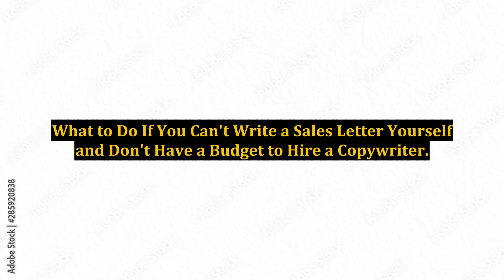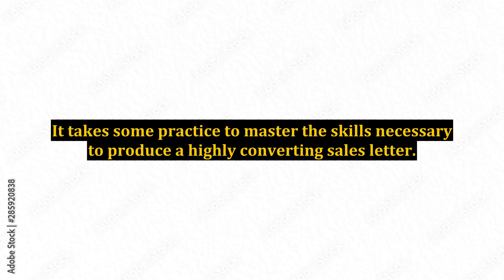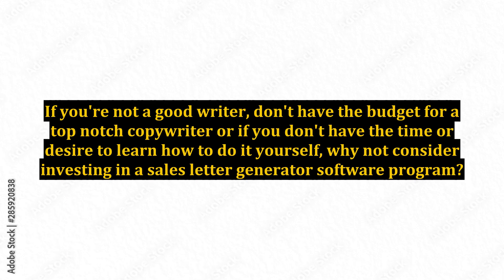What to do if you can't write a sales letter yourself and don't have a budget to hire a copywriter? Learning everything there is to know about sales letter writing can take some time, and it takes practice to master the skills necessary to produce a highly converting sales letter. If you're not a good writer, don't have the budget for a top-notch copywriter, or don't have the time or desire to learn how to do it yourself, why not consider investing in a sales letter generator software program?